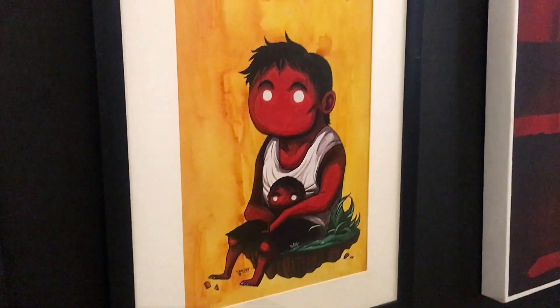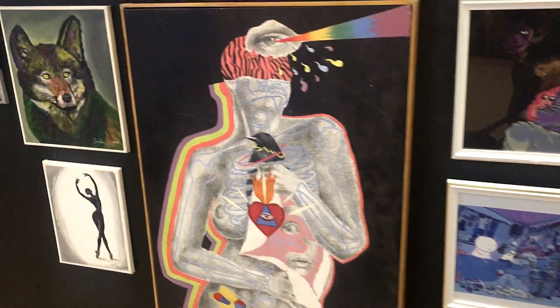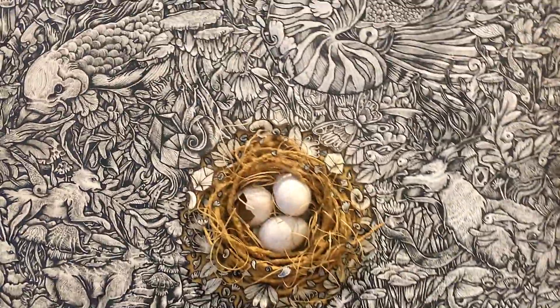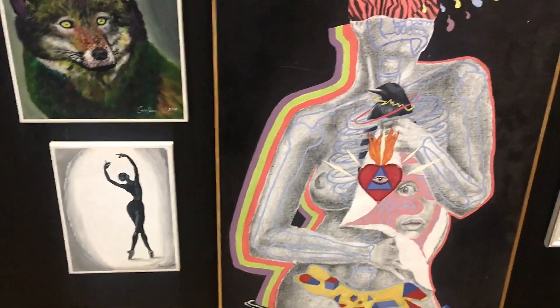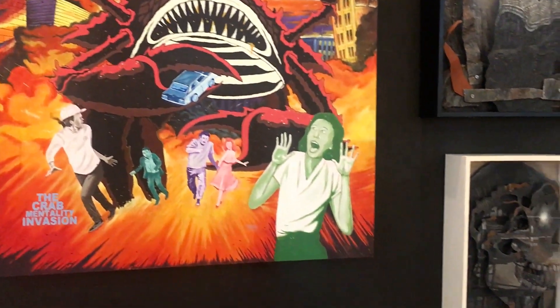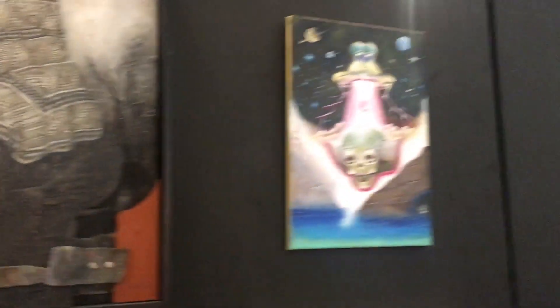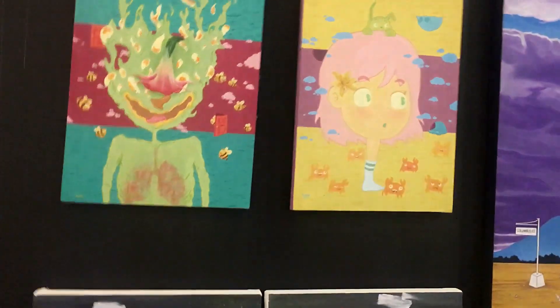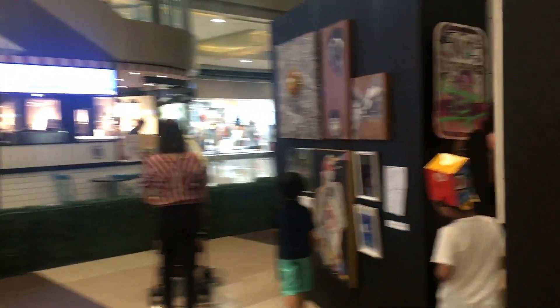He's shown some interest in checking out great artworks. These paintings are done by college students — they're pretty amazing. A lot of abstract paintings here. I don't know what it all means, but pretty cool.